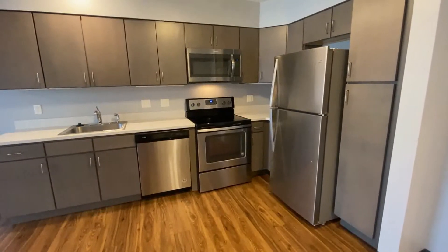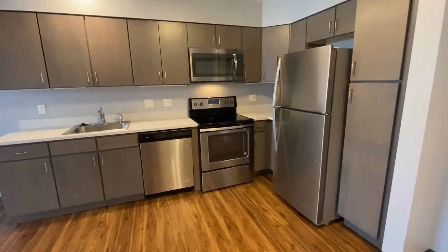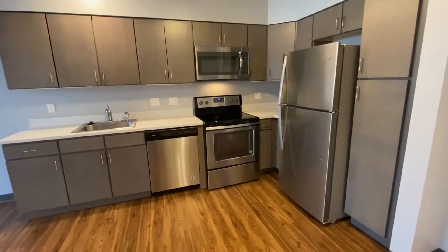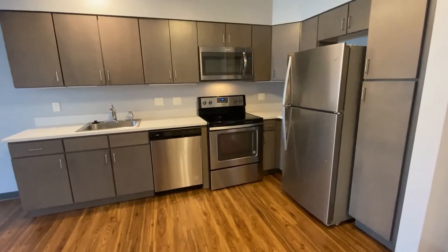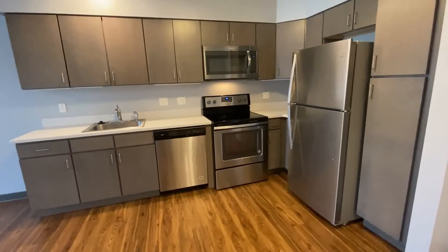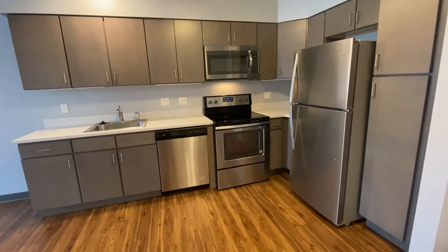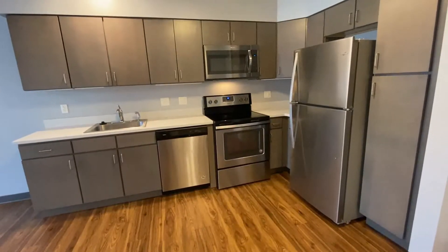Welcome to the Ridge at Eastern Trails in Milford, New Hampshire. This property is pet friendly and is located very close to the intersection of routes 101 and 101A. Let's take a tour of a one-bedroom centennial style apartment here.